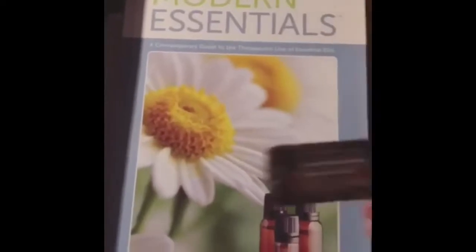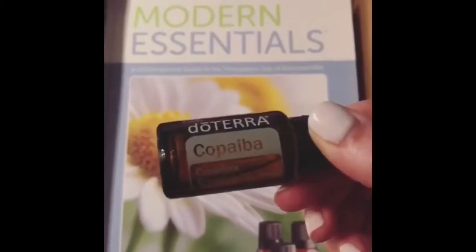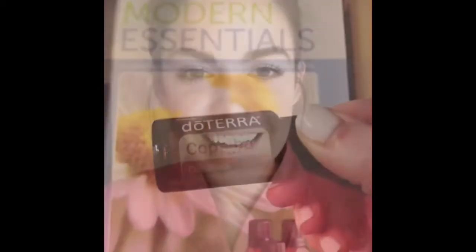I was reading in this book about copaiba — I think that's how you say it — and this is good for your skin, so you can put it right in your lotion.